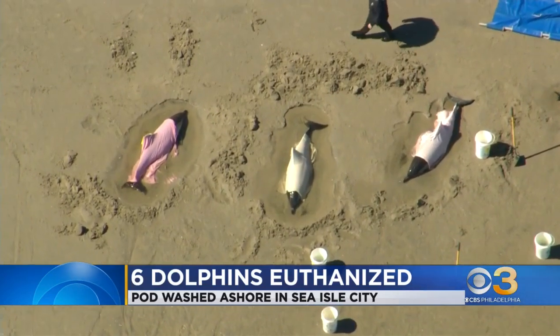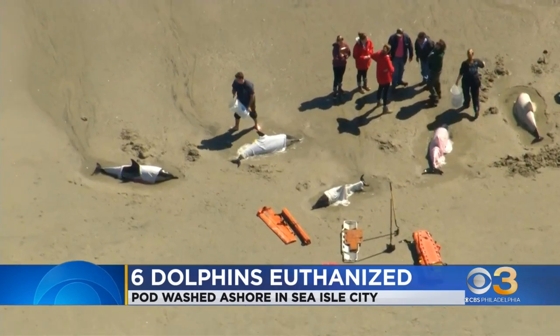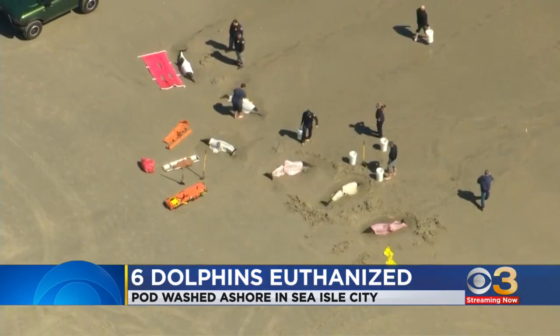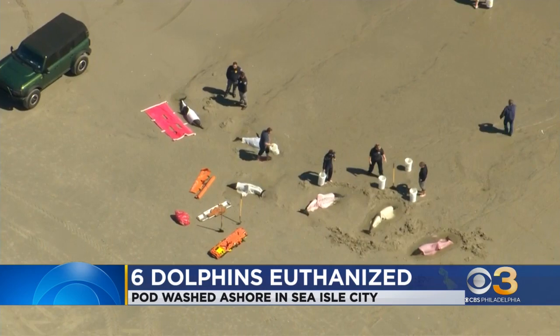Mass dolphin stranding in Sea Isle City. We just learned the Marine Mammal Stranding Center has euthanized the six dolphins that initially survived coming ashore. They say that their conditions were rapidly deteriorating. Two other dolphins that ended up on the beach today had already died.